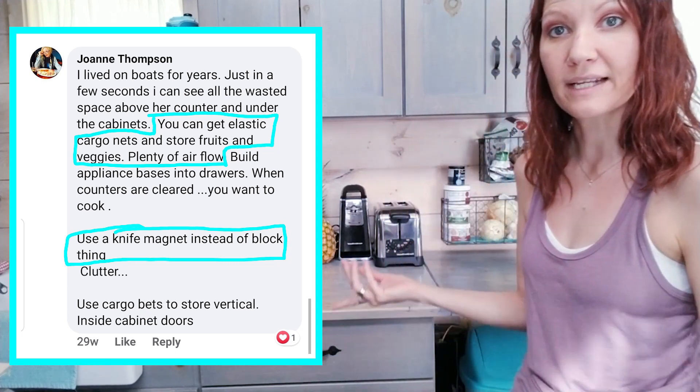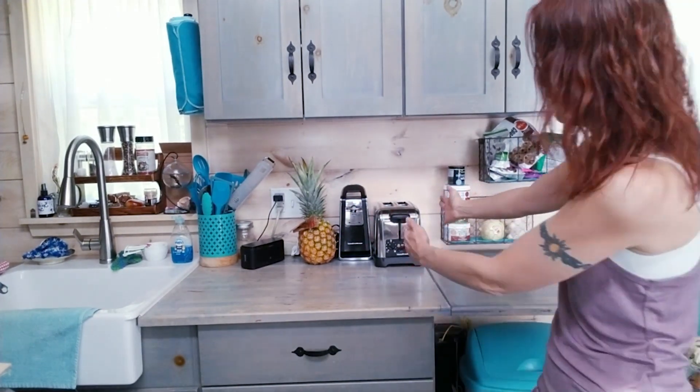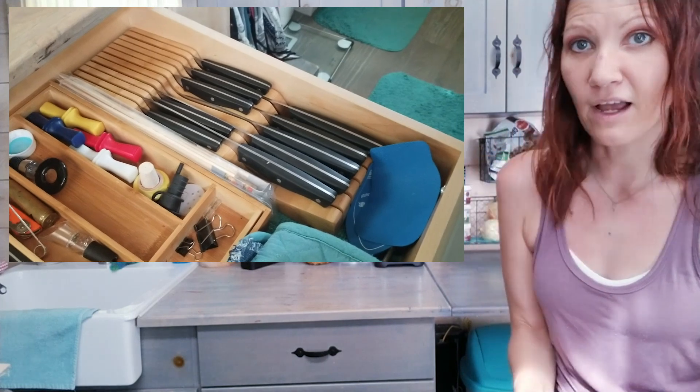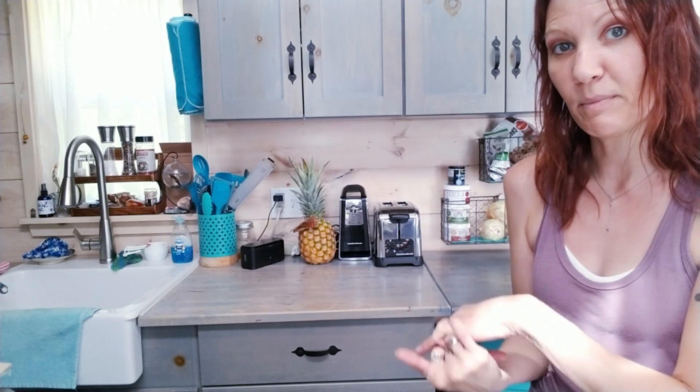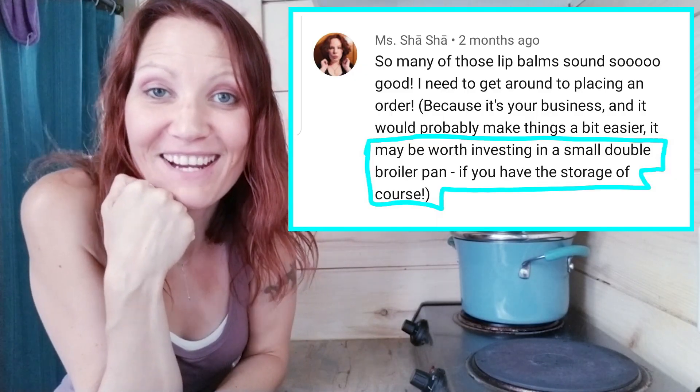A big shoutout to Joanne Thompson for suggesting a fruit and vegetable cargo net to clear counter space. Instead, I actually got these chicken wire baskets that I hang on the wall — now I have all my things up there and the counters are clear. I also got rid of my knife block like you suggested. Instead of a magnetic wall strip — since my cats climb on the counter — I put the knives in my drawer and I actually like them a lot better. Thank you so much!